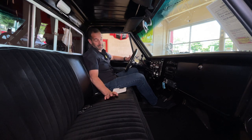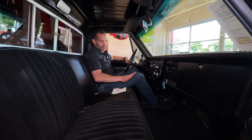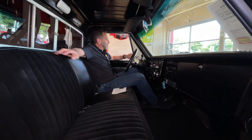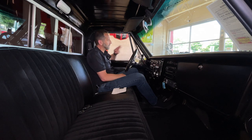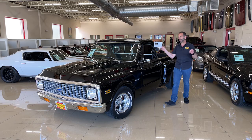It has an 8,000 RPM tach and a generous 160 mile-an-hour speedometer — I'm not suggesting it will go that fast, and I'm not suggesting you test it, but it's there if you wanted to find out. Then just a beautiful interior, nicely done, with a sliding rear window. You can roll down the windows if you want, and I love these vent windows — they're still awesome. I might even take up smoking just so I could use the vent windows.